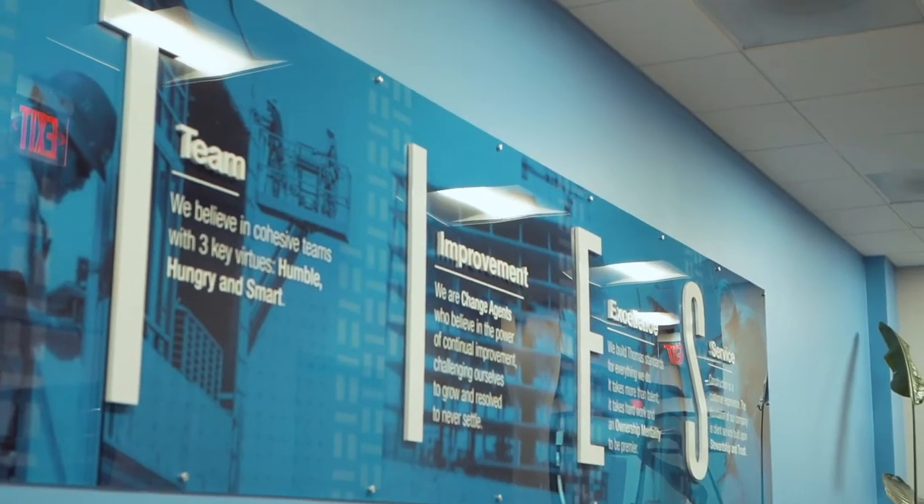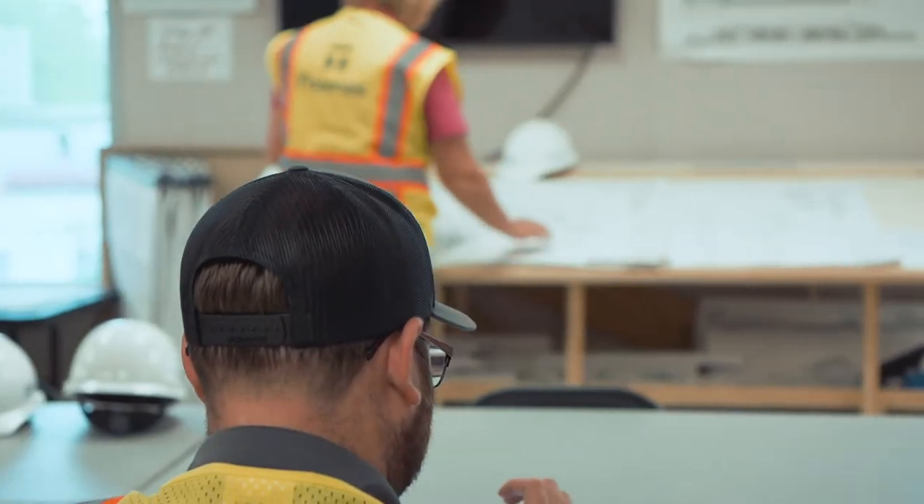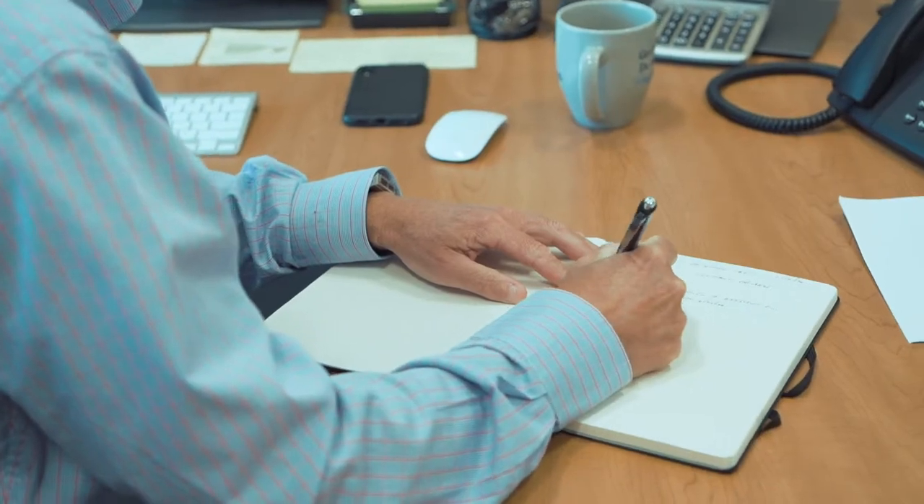From the time Thomas is selected, the entire team begins to align and collaborate. Our process is not the typical value engineering exercise. Instead, we provide real-time feedback on cost and constructability. Upon completion of the design development documents, the entire owner, architect, and engineer team collaborates to develop a control budget.